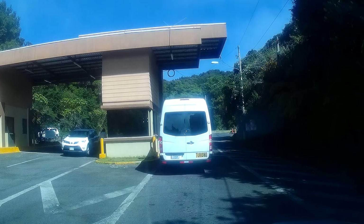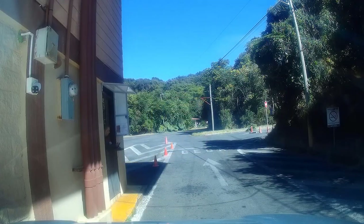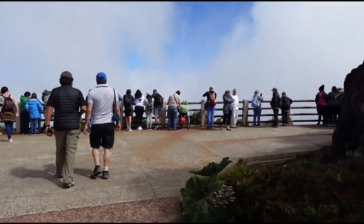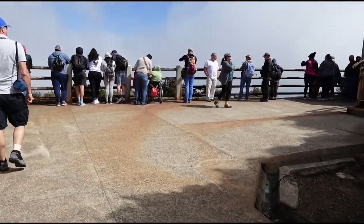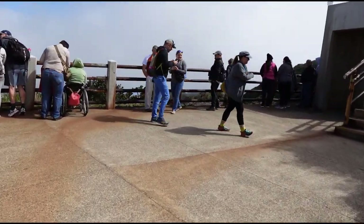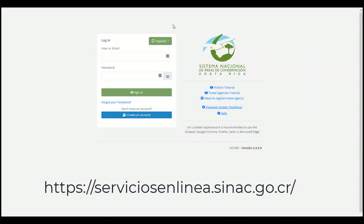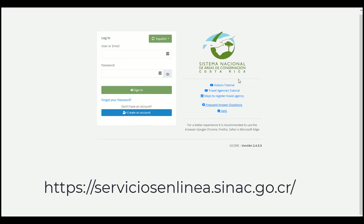As we head to the main entrance of the Volcano Poas National Park, it is required that you have reservations to get into the park. They are limiting the number of persons that can enter, so be sure you reserve in advance. To reserve your spot you need to go to the website of the Costa Rican Conservation Park System — I'm showing it on the screen right now, and I will also include a link in the description for you as well.